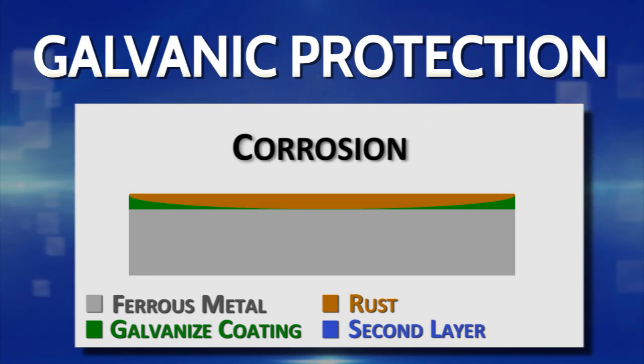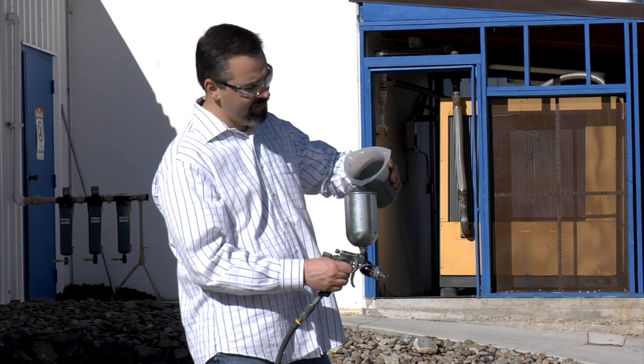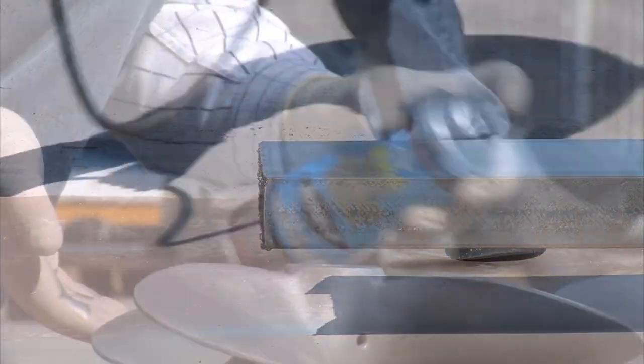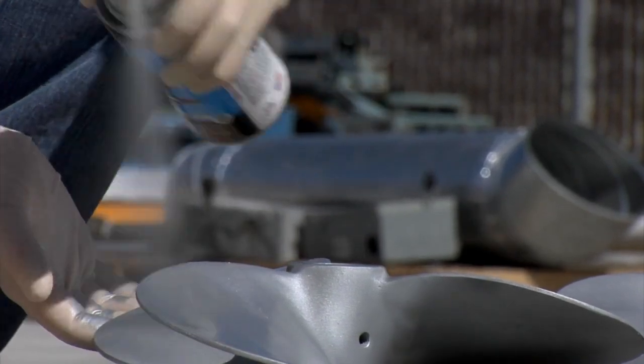In humid environments the zinc will corrode, but the coating will continue to protect the metal it is adhered to. These coatings should be used to repair damaged galvanized surfaces as interim protection during fabrication and for long-term protection equal to or better than hot dipped galvanizing.